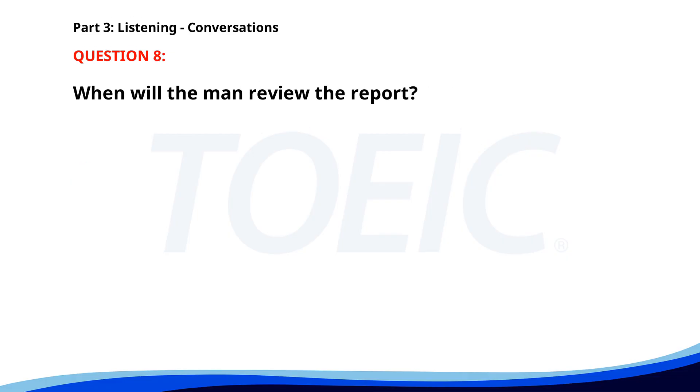Number eight. Can you send me the finalized report by the end of the day? Sure, I'm currently wrapping up the last section. Great. I'll review it first thing tomorrow morning. When will the man review the report? A. Tonight. B. Today. C. Tomorrow morning. The correct answer is C. Tomorrow morning.